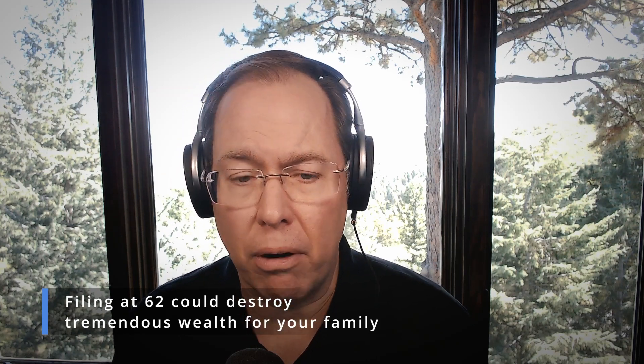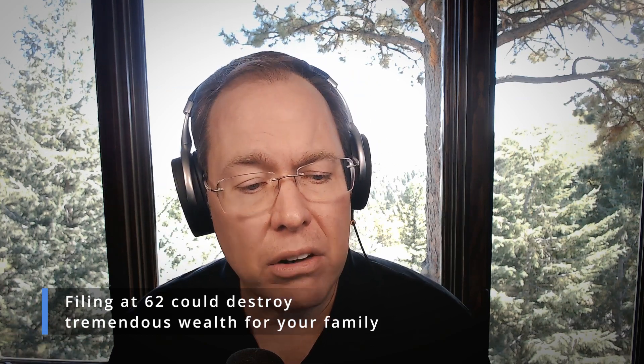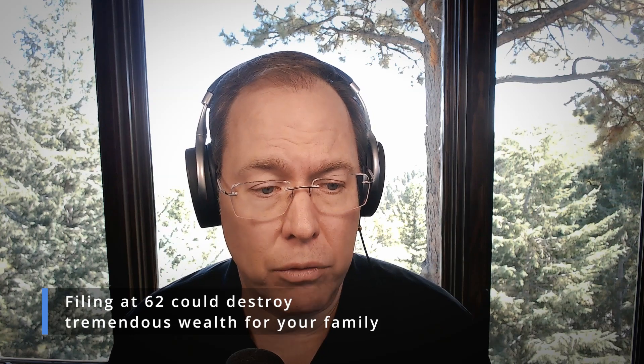Here's the tricky part: if you call up Social Security or you go down to the office, they're not allowed to advise you on ways to maximize your check. They can tell you how to file now. But of those 567 ways to claim, they're not going to tell you which one is the right one for you. So how do you determine which one's right for you? Starting by understanding how Social Security works is going to help you.